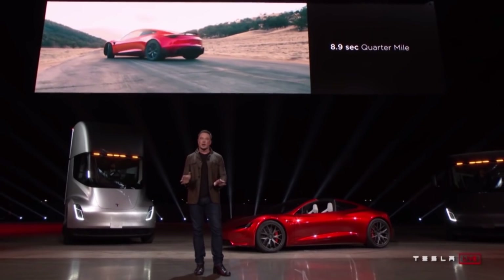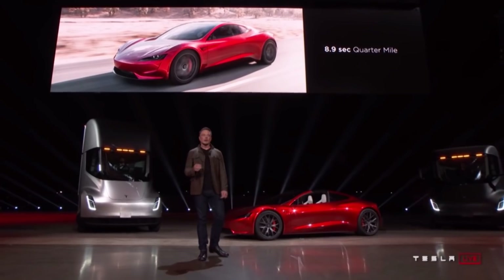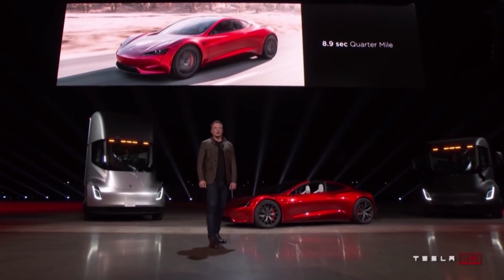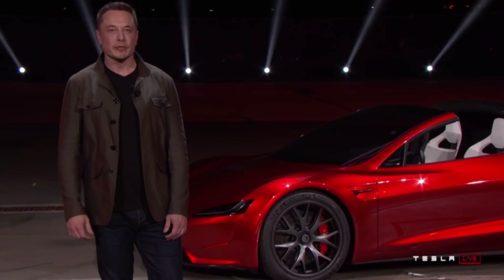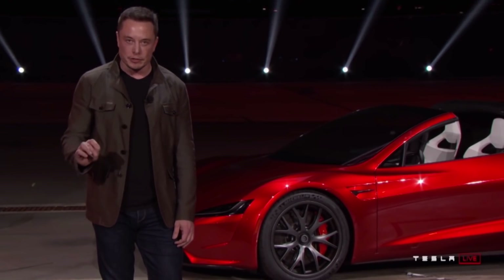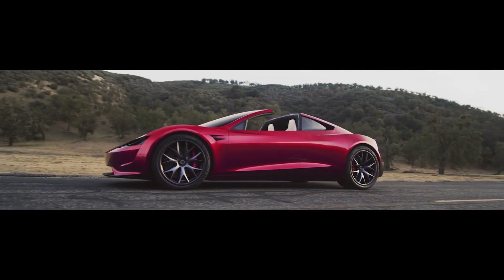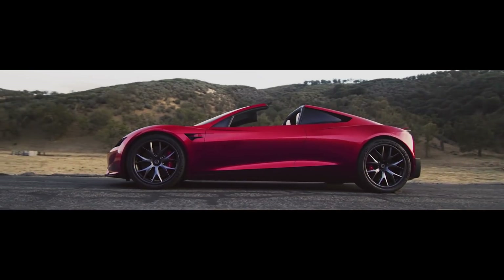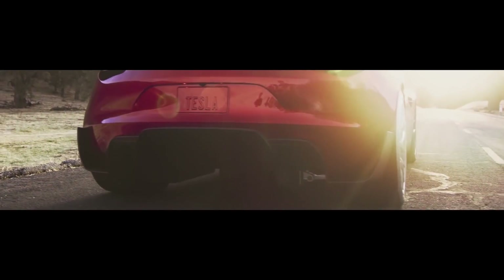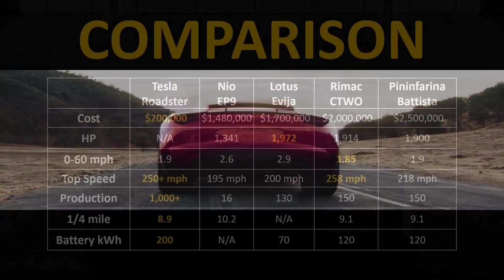The new Tesla Roadster should be available sometime in 2021. The first 1,000 vehicles will be the Founder Series, coming in at $250,000, with the rest at around $200,000. We don't yet know how much the SpaceX package will cost. Tesla has not mentioned how many will be manufactured each year, but thousands should be available throughout the years.